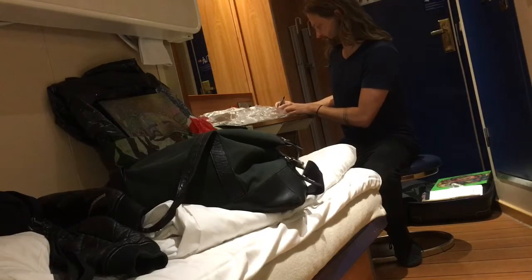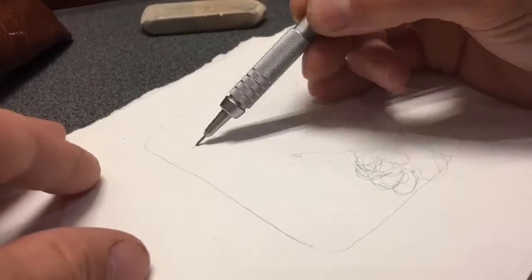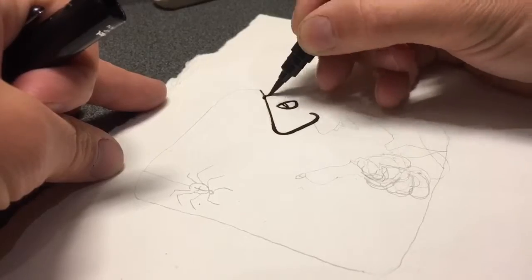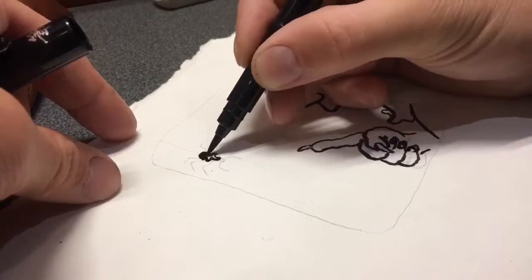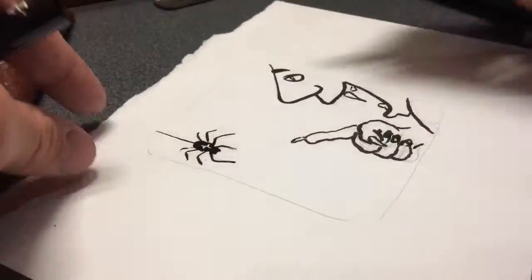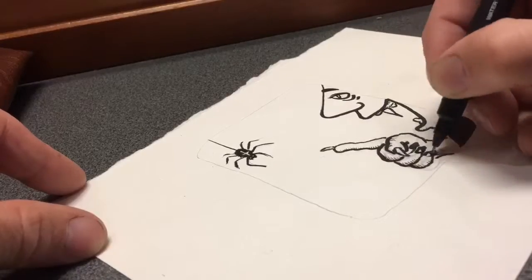So here I'm sitting in my cabin making the drawing of the day. I brought some paper, but I didn't really know what kind of paper it was — terrible paper — but I think it worked anyways. It's not Arches.